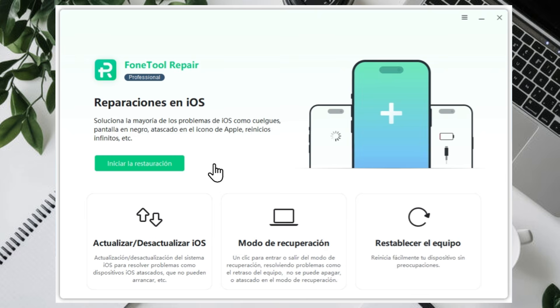Plus, if you find iOS 26 is just too unstable, Phone Tool Repair allows you to downgrade from iOS 26 to any earlier version, like iOS 18, safely and without losing your data.